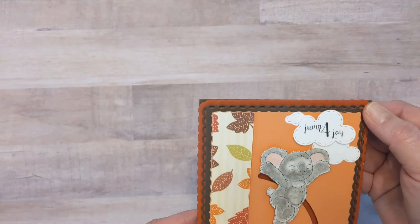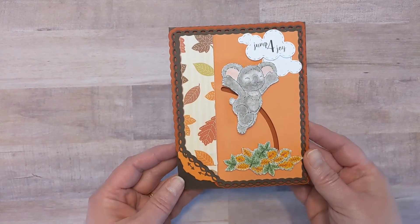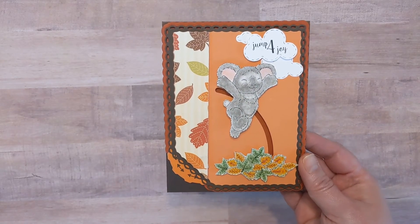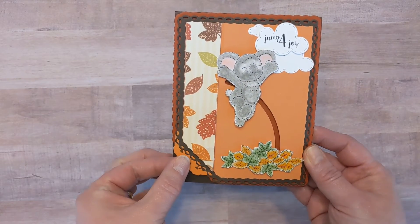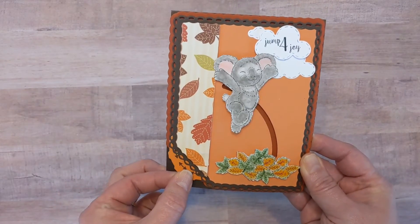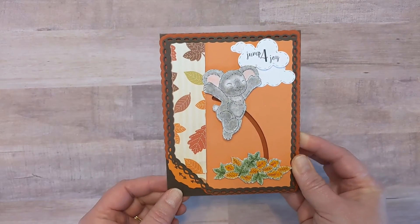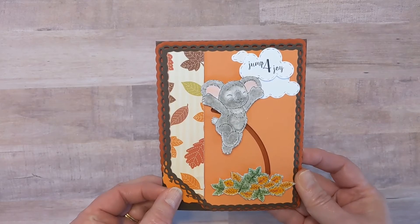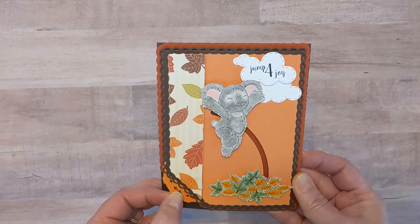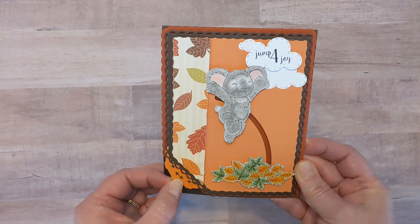Next up was my post for TLC Designs — I did another interactive card. I've had this design in my head for months, so I was so happy to get it onto paper. I thought it would be fun to have this little koala from the digital stamp set Festive Friends jump into a pile of leaves, so I used the Double Dial Two interactive die for that. He jumps right into those leaves, and I thought it was fun to use the sentiment 'Jump for Joy,' because for me, I'm jumping for joy that cooler temperatures are here. Autumn is my favorite season — then probably spring, then winter — because I just don't like that summer heat. There he is jumping into those leaves. Super fun.